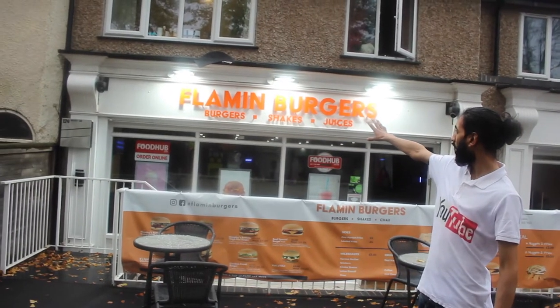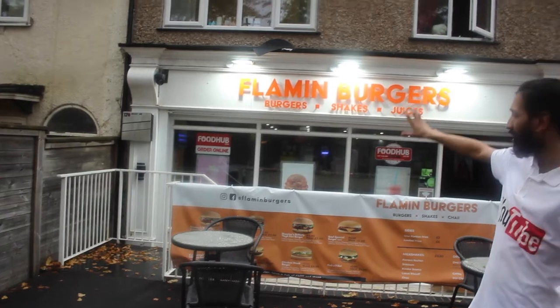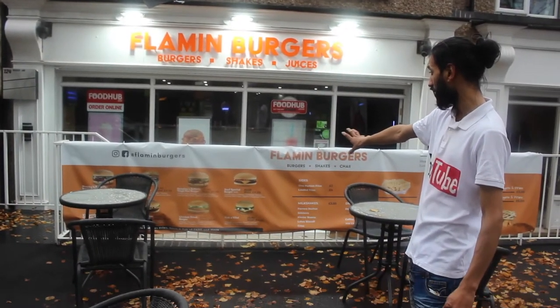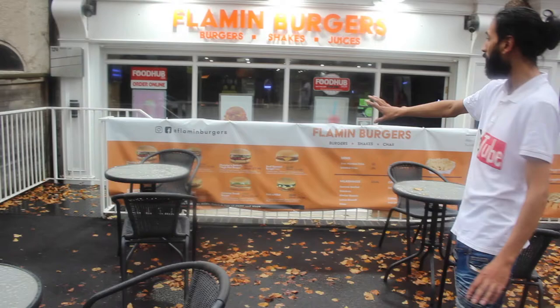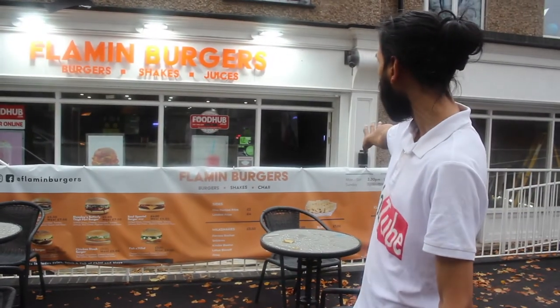Today, welcome to Flaming Burger. Look at how the sign is — beautiful, colorful sign. You can see the menu outside. They tell you the price of the burgers. It's awesome, beautiful. We've got a banner outside. You can tell it's a beautiful, very nice place.